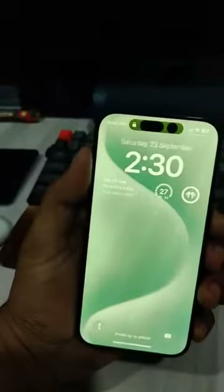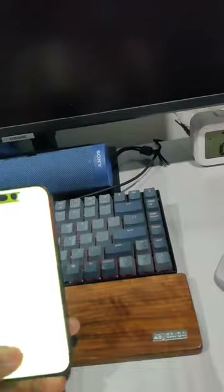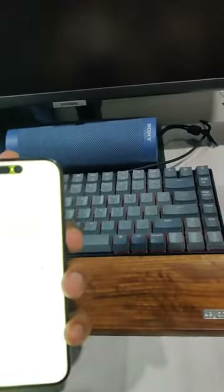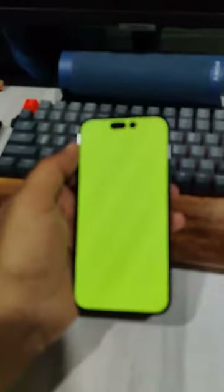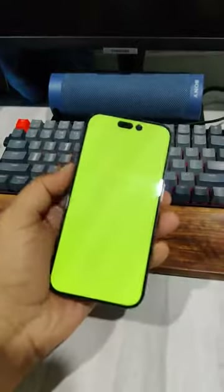Something is wrong with the iPhone display — whether it's a software issue or some other issue. I think it's a software issue because in between it became fine as well, so I don't think there's a hardware problem with the display. Apple, please look into it. I'll restart and show you again.